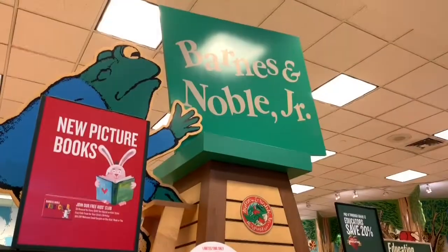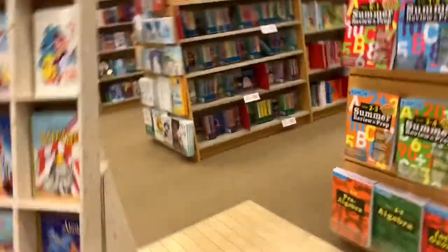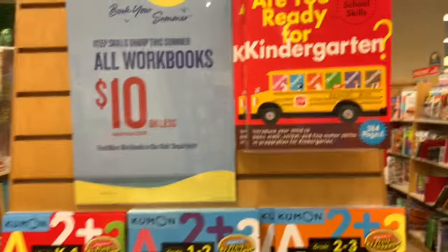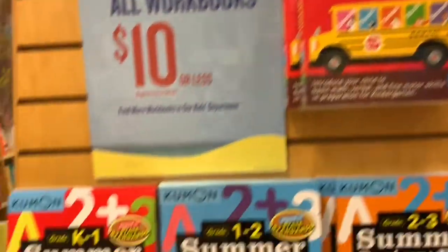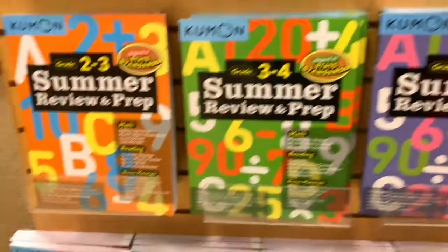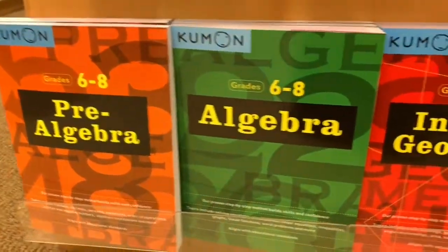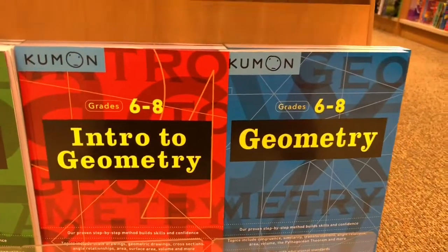Now we're here at the junior section. We're going to be looking at some really cool books. There are 'Are You Ready for Kindergarten' and some other summer review and prep books. And there's also Pre-Algebra, Algebra, Intro to Geometry, and Geometry.